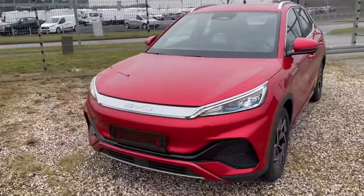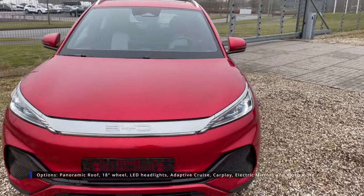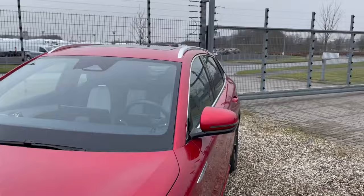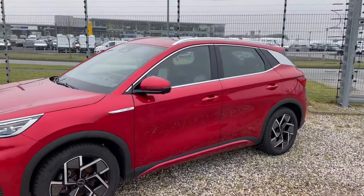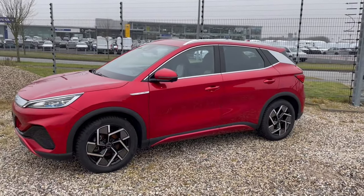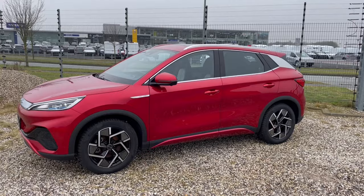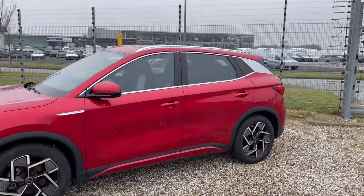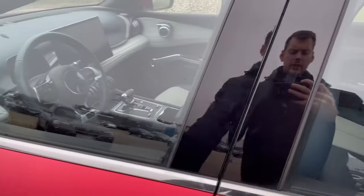You get a lot of car for the money — it's a good size, you get LED headlights, a light bar in the back, a panoramic sunroof, and in a moment we'll go to the interior where you'll see quite a few options that you wouldn't find on premium cars unless you check quite a few boxes. So let's have a look at the interior.